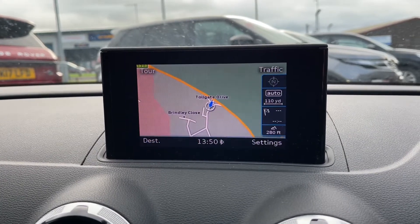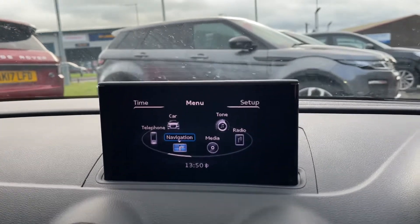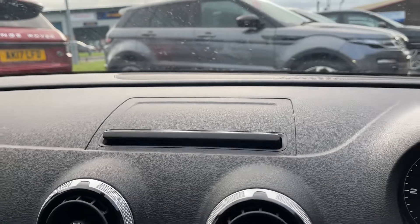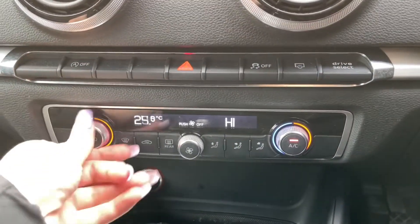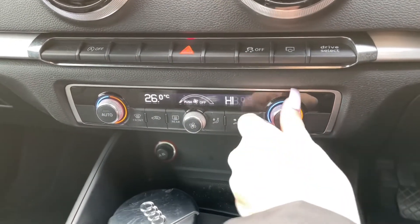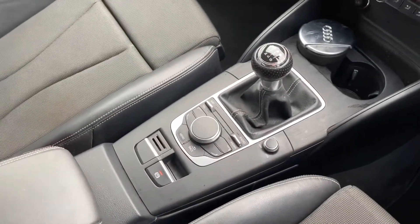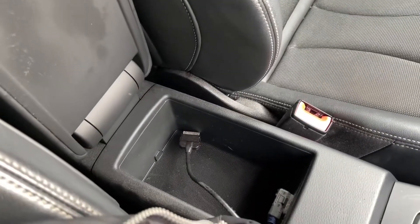The main digital display can also fold into your dashboard, so if you don't want it on show it just neatly goes away. Just below the main digital display you have your Drive Select button as well as dual climate control. The great thing about dual climate control is that you can adjust one side of the car without affecting the other side.